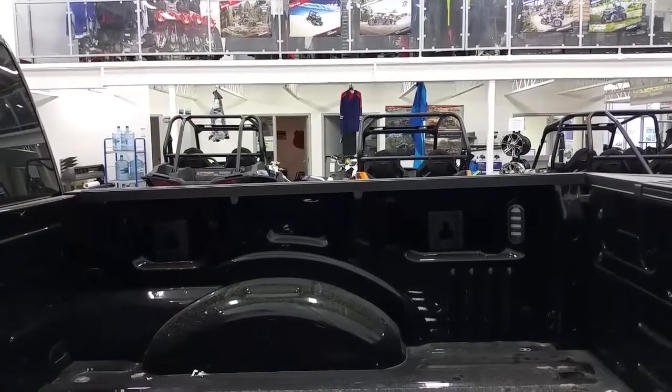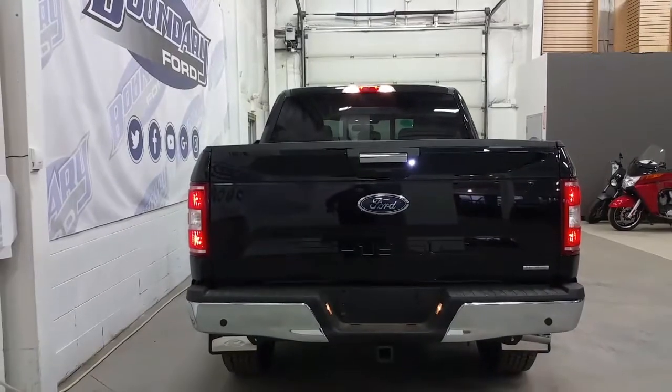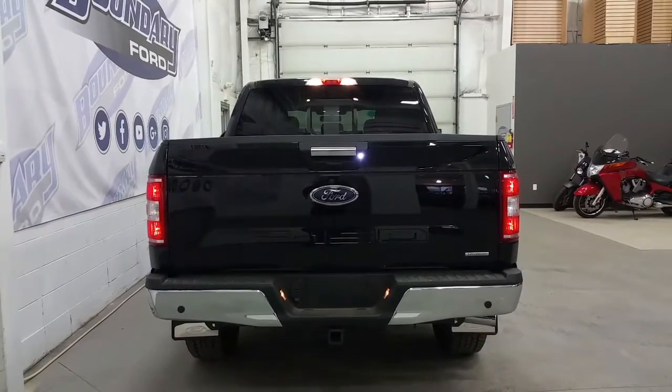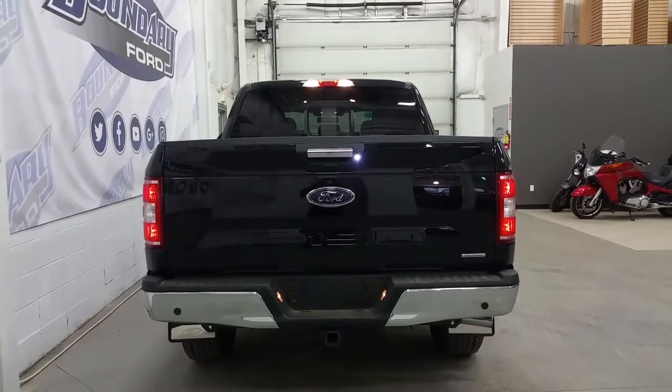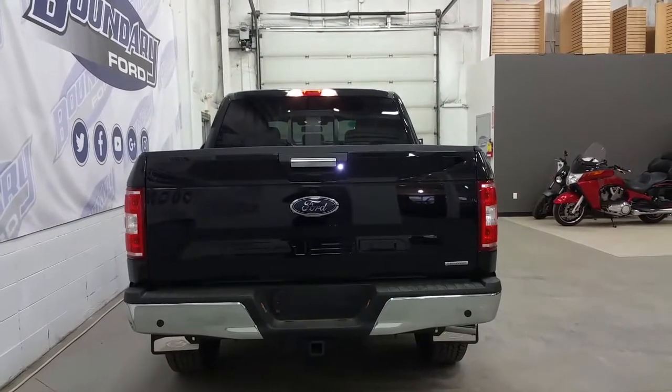In the box we have LED box lighting, a BoxLink management system and four stationary cargo tie-downs. At the rear we have a chrome tailgate handle and rear bumper to complete the XTR package, a trailer towing connection with seven and four-pin electrical hookups, rear park sensors, a backup camera, a rear tailgate step and a power locking tailgate.